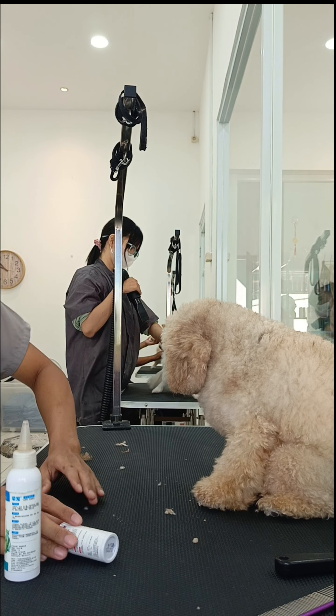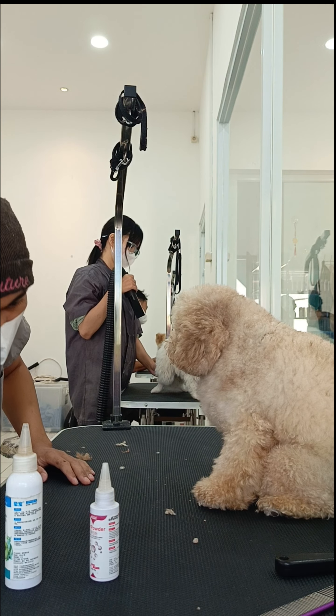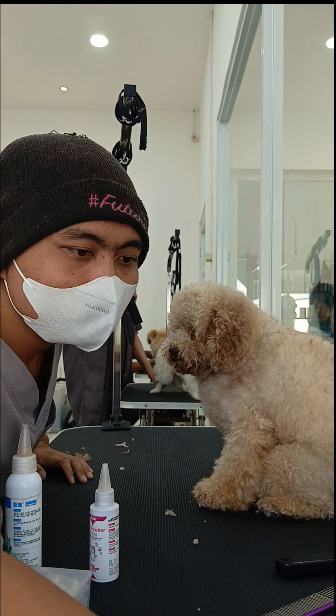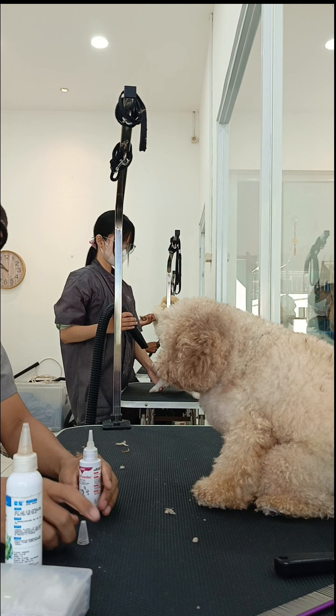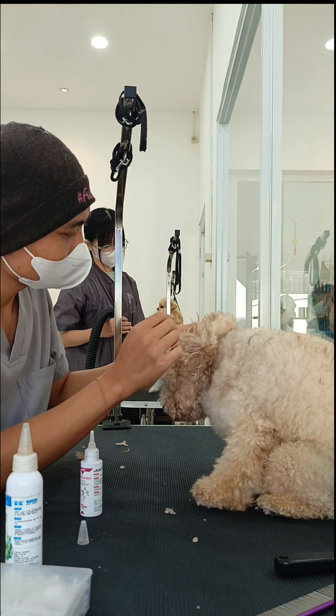Now I should remove the hair inside his ears because that will cause trouble for his ears and make them hard to clean inside. I use dry powder for this treatment and clean it after.